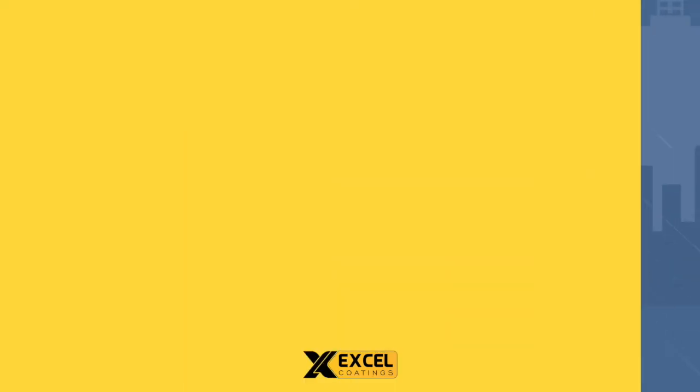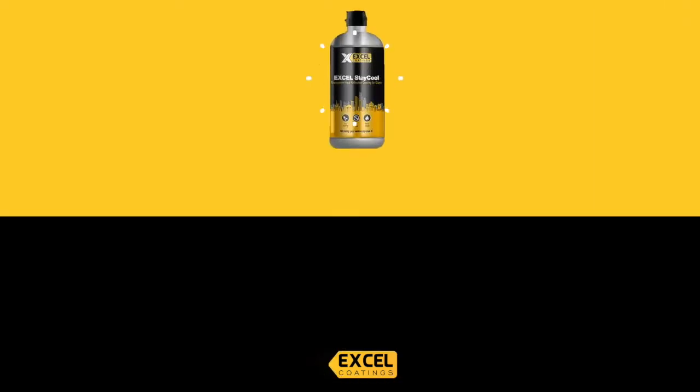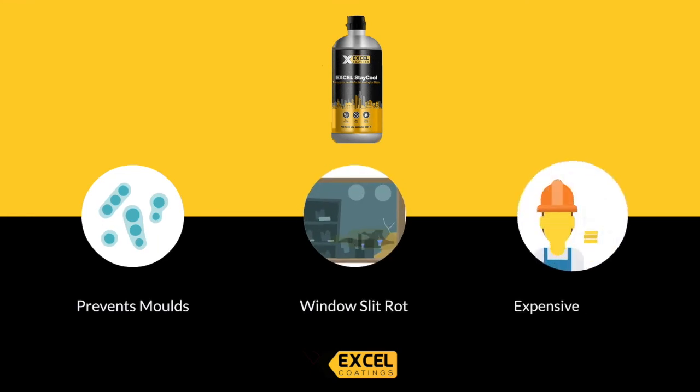In winter, Excel Stay Cool reduces heat loss through the glass and reduces condensation. This prevents molds, window sill rot, and avoids the expensive job of repairing and repainting window frames.